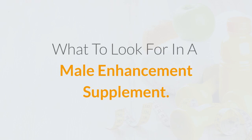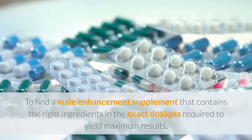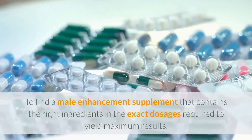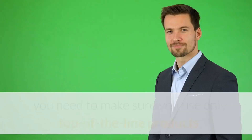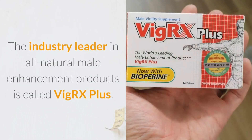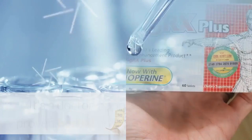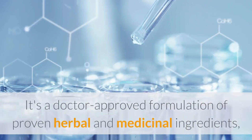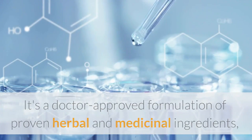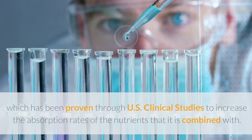To find a male enhancement supplement that contains the right ingredients in the exact dosages required to yield maximum results, you need to make sure you use only top-of-the-line products. The industry leader in all-natural male enhancement products is called VigRX Plus. It's a doctor-approved formulation of proven herbal and medicinal ingredients that has been enhanced by the addition of a key ingredient called Bioperine, which has been proven through U.S. clinical studies to increase the absorption rates of the nutrients that it is combined with.